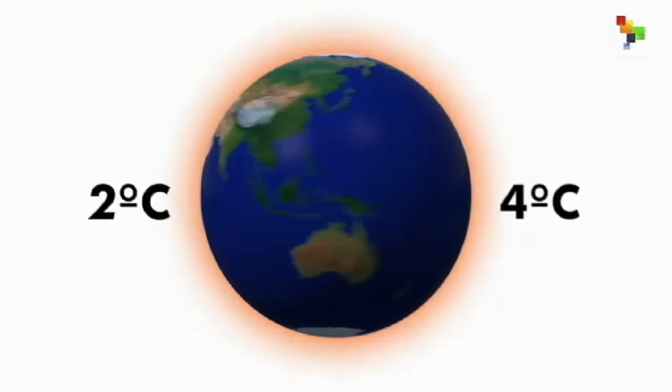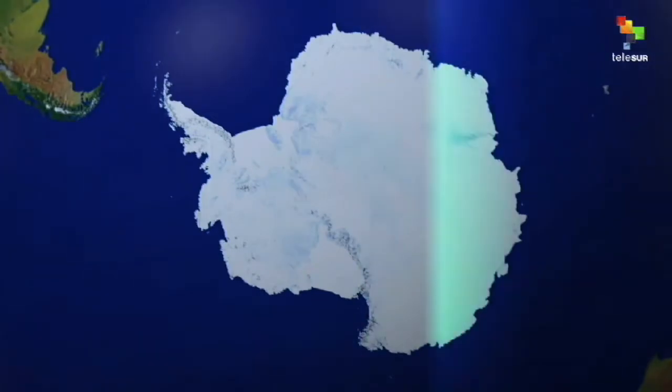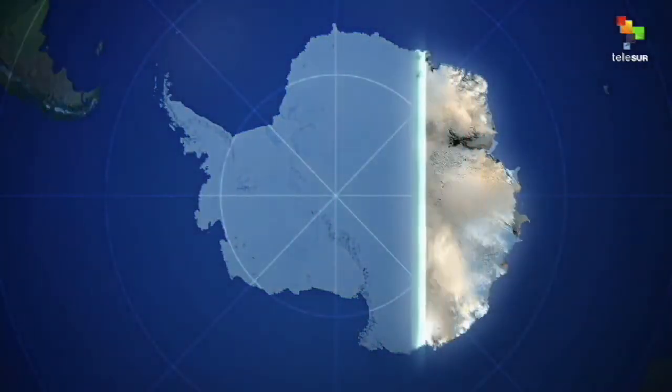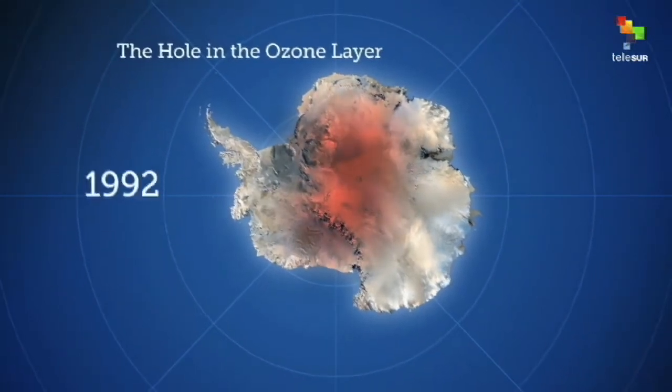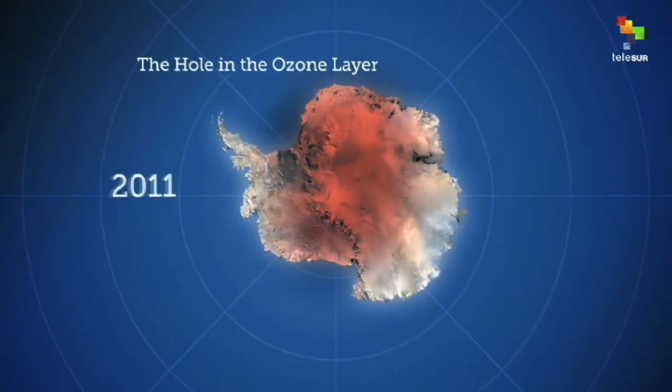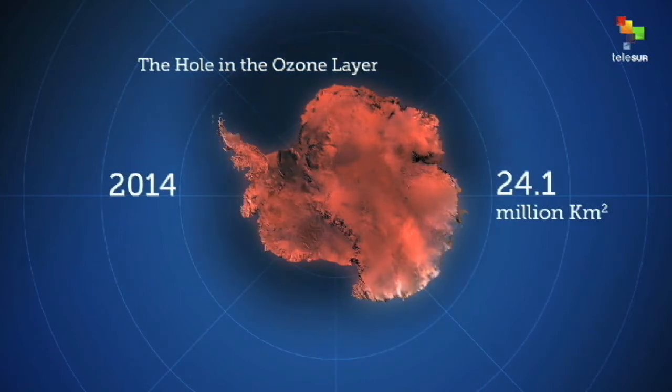Did you know that this century the temperature of the Earth will increase 2 to 4 degrees? In 2014, the hole in the ozone layer over the Antarctic reached 24.1 million square kilometers. The greenhouse gases increase the size of the hole and the temperature of the planet.